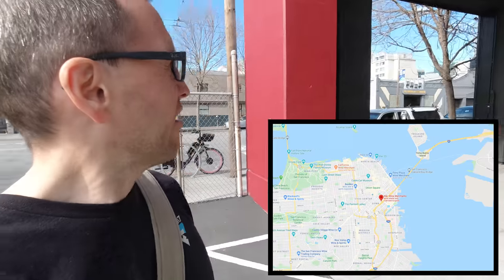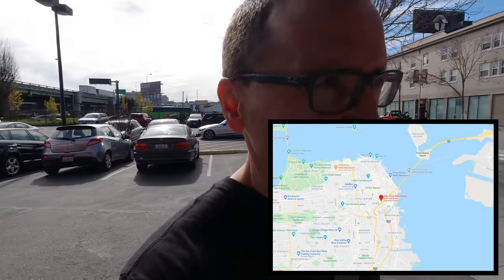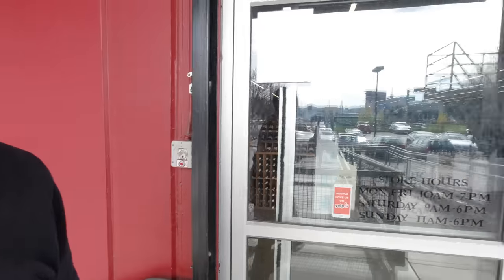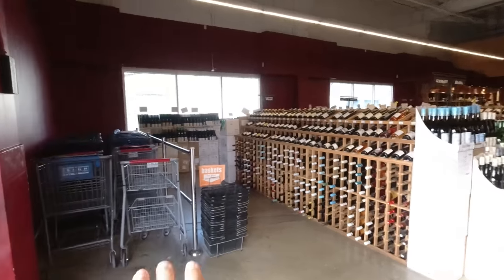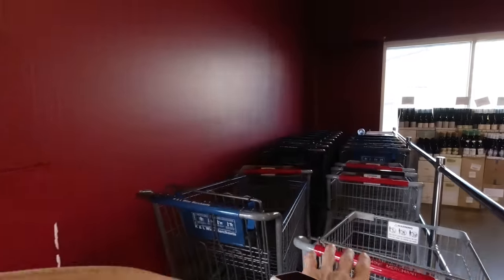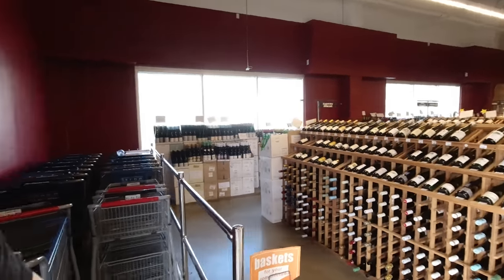K&L San Francisco. We are on Harrison in San Francisco and it's very nice weather — warm with a chill in the air. But let's go and see some bottles. I might need a cart.